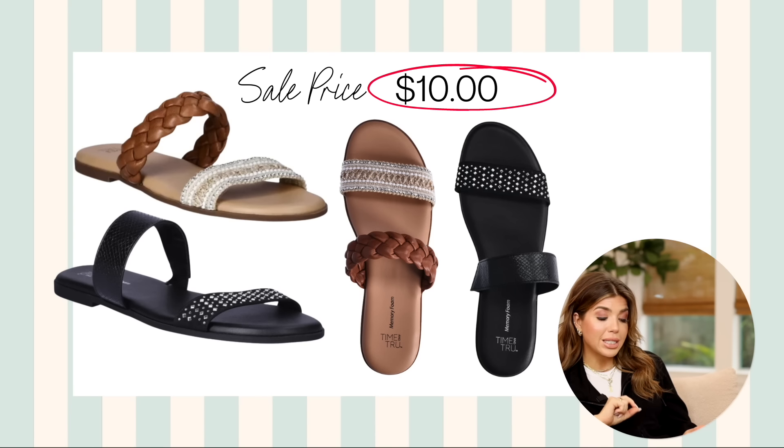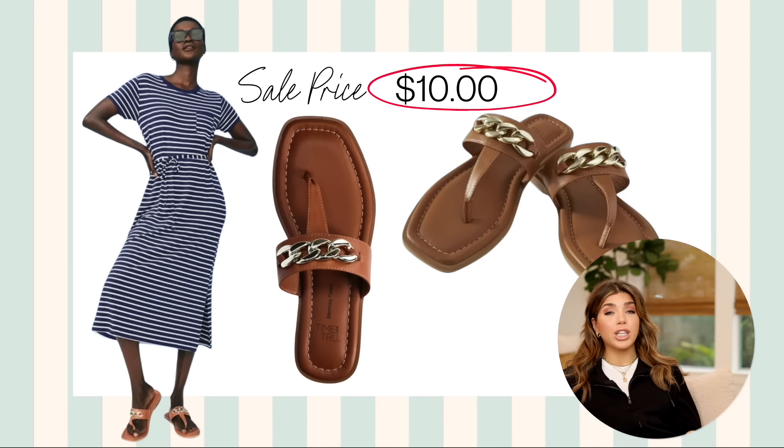These next two pairs of sandals are on sale for $10. The first from Time and True is a double band slide — there's a black and a natural under this link. The black has an embellished strap and they're available in whole and half sizes. The second pair with the chain detail — $10, I mean, get out of here. It has a T-strap which looks really flattering on the foot, comes in a good brown color with a chain detail. We're seeing chains and charms on shoes everywhere right now, so it's very on trend for $10.